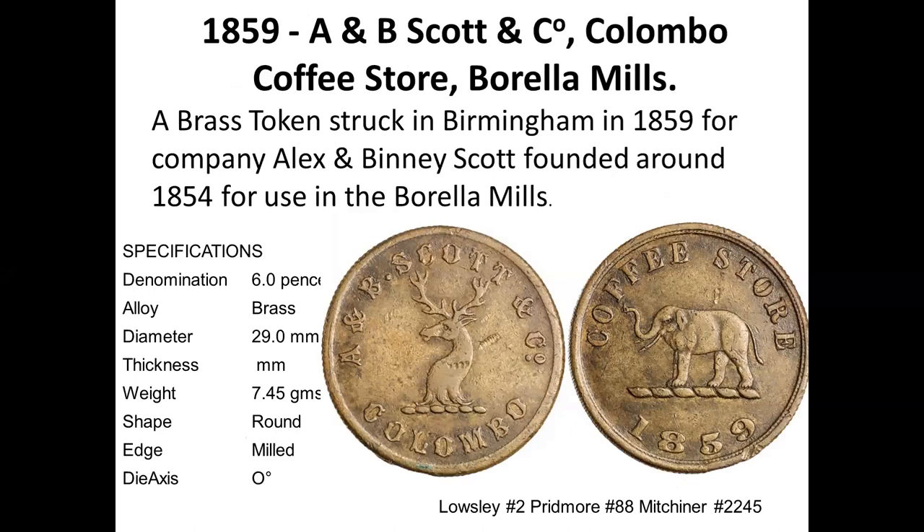This is a fairly common token of Alex Binney and Scott and Company, which has an elephant on one side — elephants appeared on most tokens — and a stag head on the other side. Alex Binney and Scott was founded in 1854 and used boreal lemurs as a symbol.